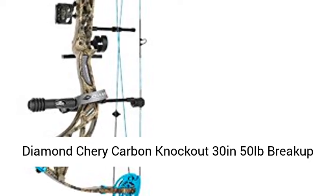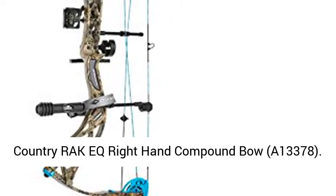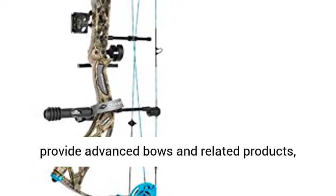Diamond Sherry Carbon Knockout, 30 inches, 50 pounds, Breakup Country Rack EC, Right Hand Compound Bow. SKU A13378. Diamond Archery by Bowtech.